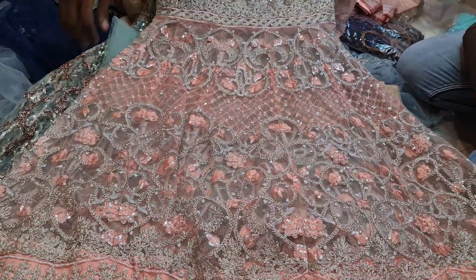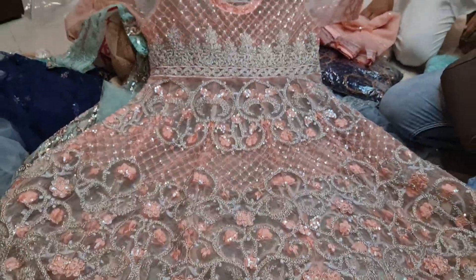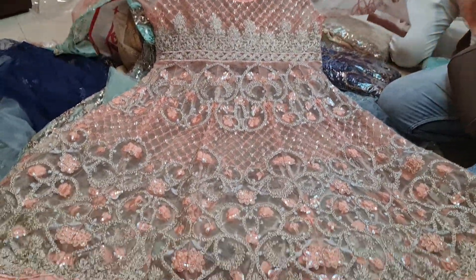This is a misty pink color. This is a misty pink color. This is a very beautiful one.